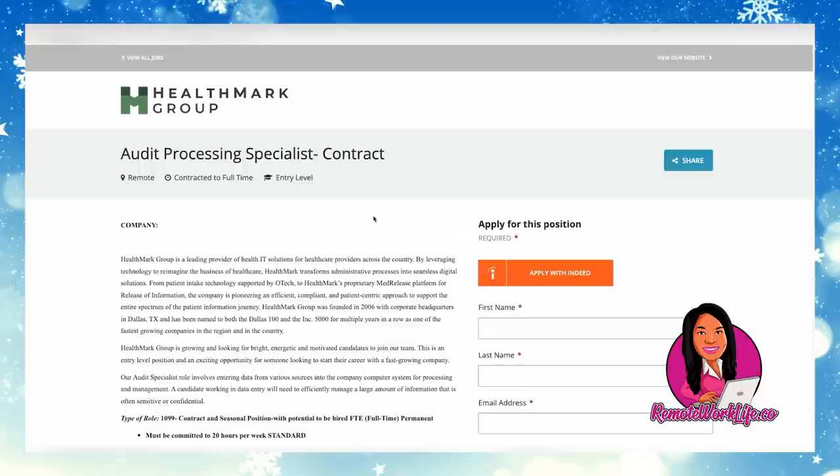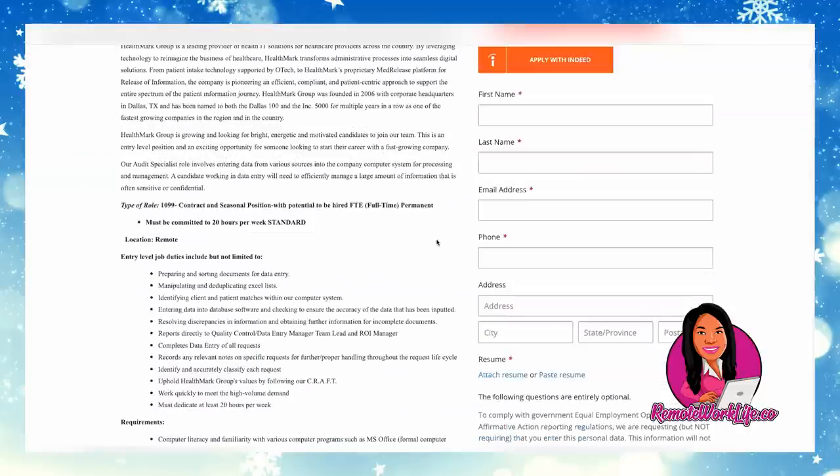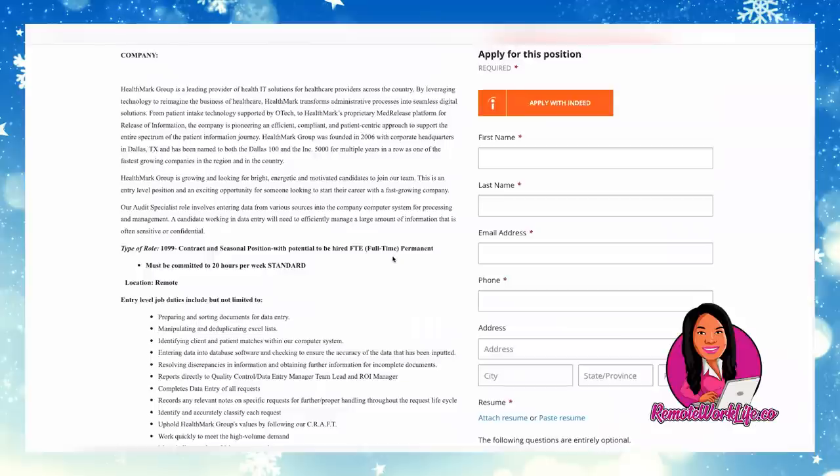Since this is data entry, you really have to be proficient with your typing. You need to know Excel — take time out of your week to study it and get confident with it, because every data entry role is going to require you to pretty much be an Excel whiz. Don't put anything on your resume claiming you know Excel if you don't actually know it. That's my last little tip for today.